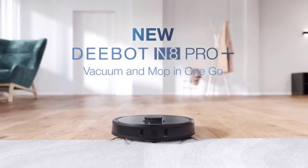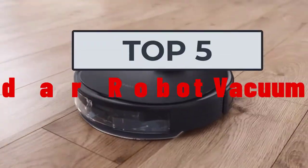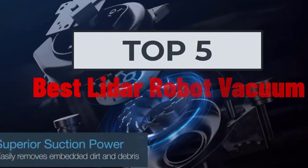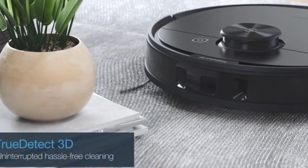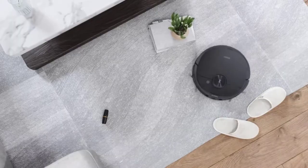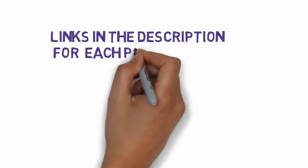Hi, welcome to my video. Today I will help you choose the five best lidar robot vacuums on the market. I have made this list based on my personal research, trying to rank them based on price, quality, and more. I have included links in the description, so make sure you check those out to see which one is in your budget range.